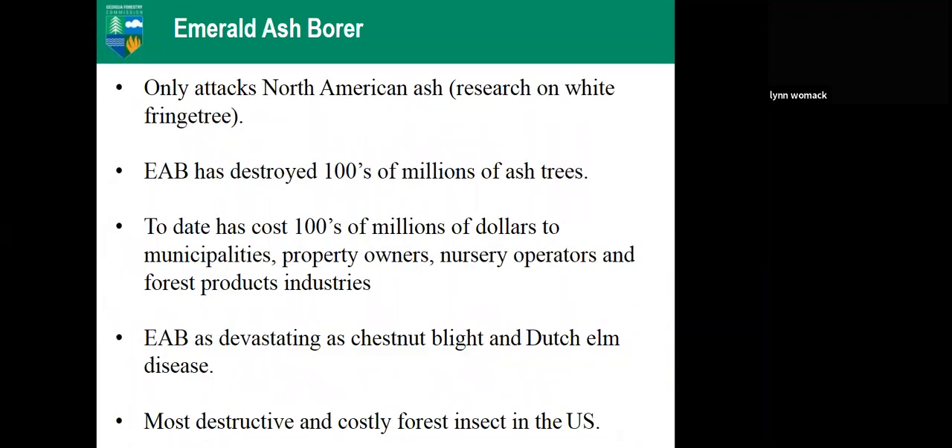Historically we thought it only attacks North American ash trees, which are not resistant to it like the trees in its native areas of China, Russia, and Asia. We also don't have their native predators. There has been some research in the Midwest on white fringe tree — it can survive and reproduce there, but that's in an area with really high EAB populations where about 99% of their ash trees have died.